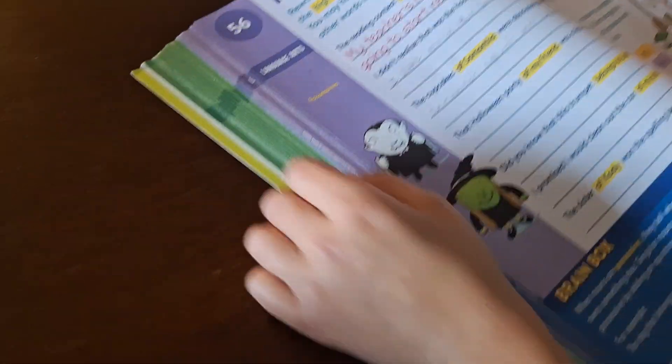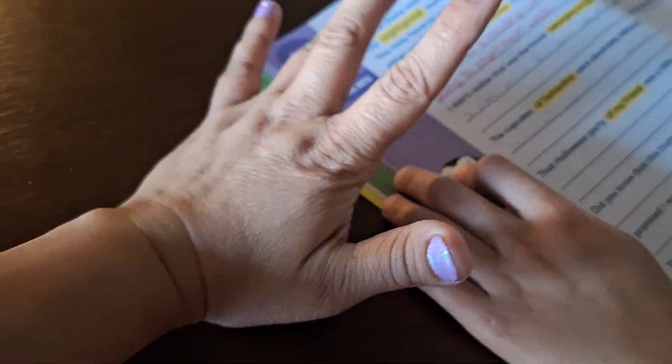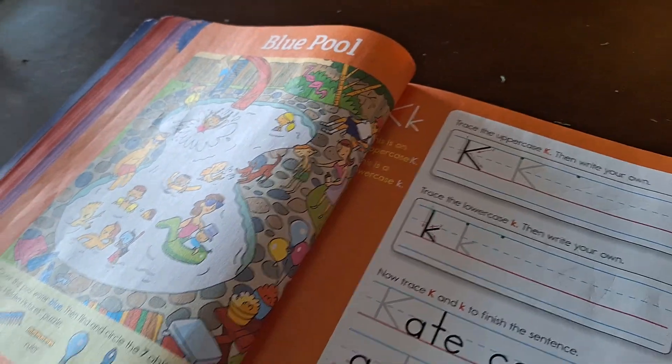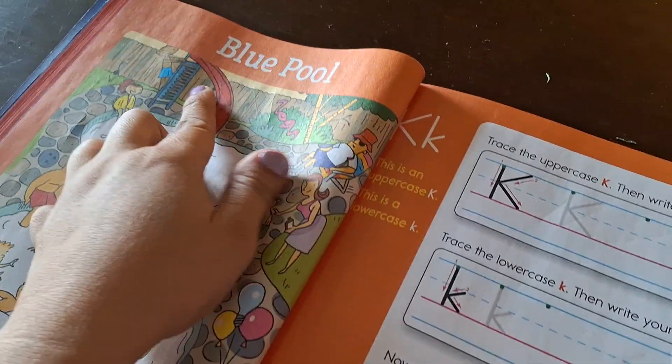Miguel finally did get the hang of it. He completed two — I already checked and they're correct. He'll continue. They are a little tricky, but now that he has the hang of it, he'll go through it.